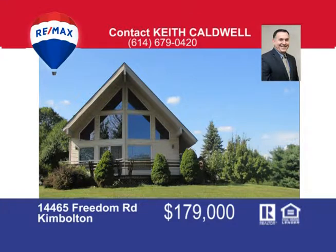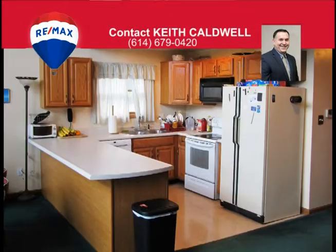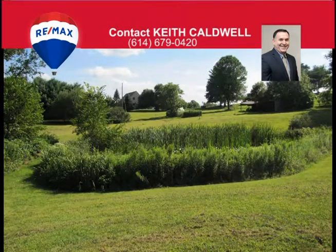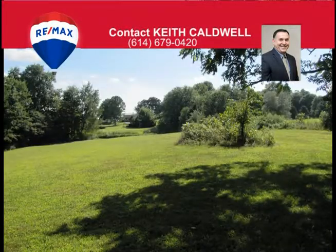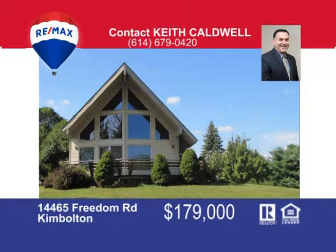Relax and enjoy in this nice A-frame home that sits on 5.27 acres located close to Salt Fork State Park. This home features two bedrooms, two full baths with a large living room looking out the all-glass front entrance, with a deck off the front and the side of the home. The partially finished basement offers additional living space for a third bedroom and/or a recreation room. This home features a new furnace, new roof, and new water heater, all placed within the past five years. The 5.27 acres is home to a small pond, a barn/outbuilding, woods at the rear of the property and several fruit trees. For a private showing, call me Keith Caldwell at 614-679-0420.